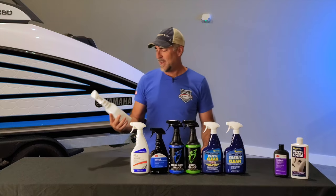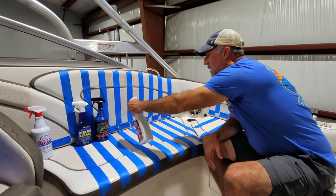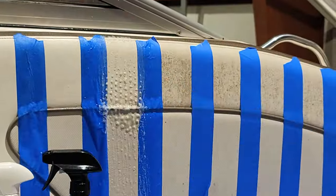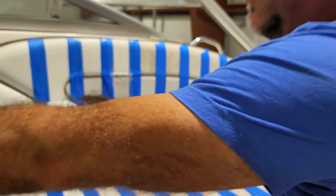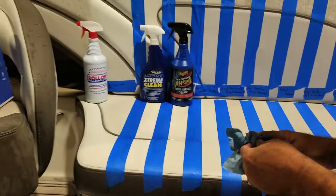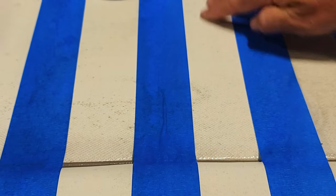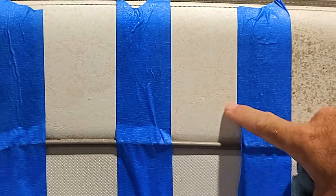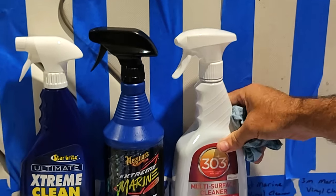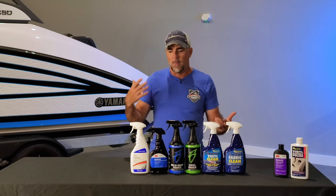Next up is 303 Multi-Surface Cleaner — I hear a lot of really good things about this product. It's great for fabrics and vinyl surfaces — plastics, metals — apparently it cleans everything under the sun as well. Results look about the same as the others. We've still got those little mildew spots and stains in the textured areas, really similar to what we had before. That wraps up our first category: multi-surface all-in-one bottles.